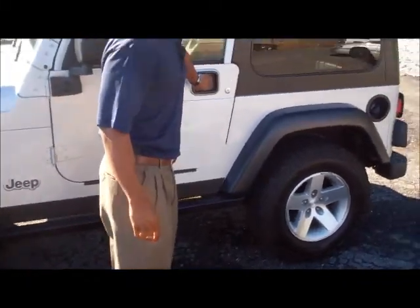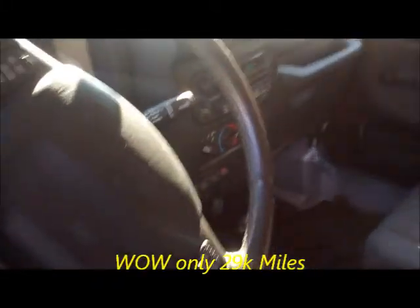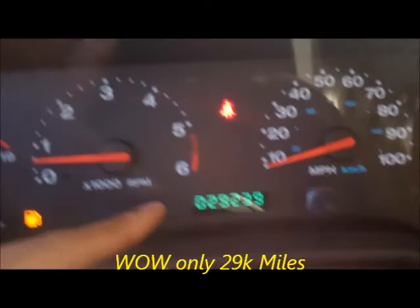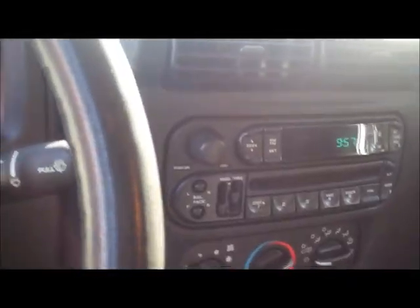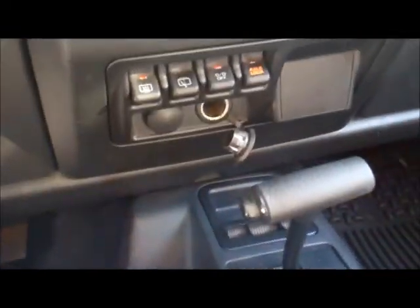If you want to take a look on the inside, it looks like it's still brand new. The mileage is exactly 29,239 miles. Of course, it is automatic, four-wheel drive, CD player, cruise control, tilt.